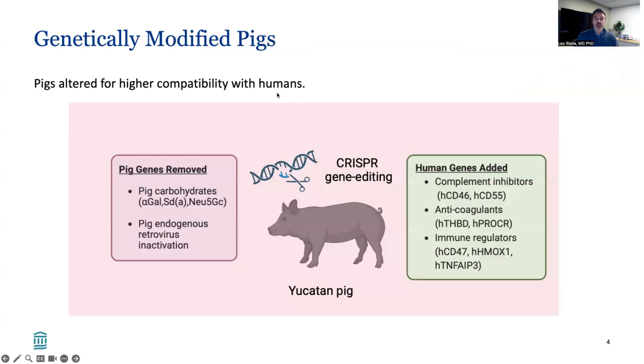These genetically modified pigs have been altered to improve compatibility with humans. They have used CRISPR gene editing technology to remove genes such as the pig carbohydrates that we have natural antibodies against, as well as removal and inactivation of the pig endogenous retrovirus. Certain genes were also added into these pigs to make them more compatible in terms of complement activation, coagulation, and immune response.